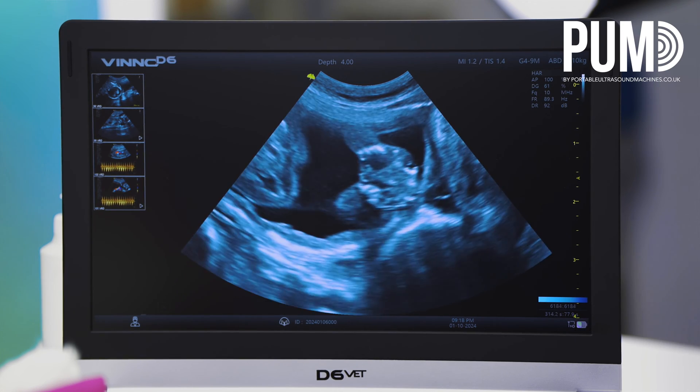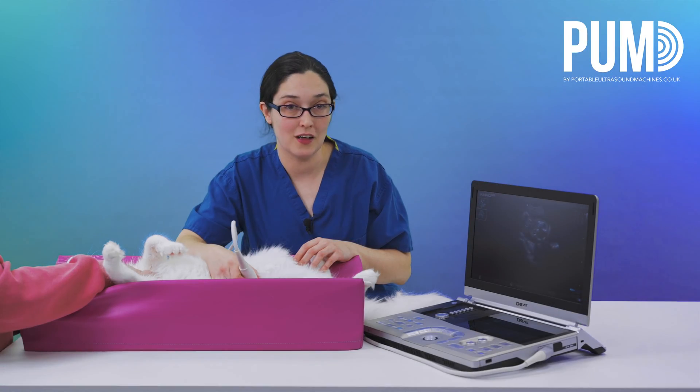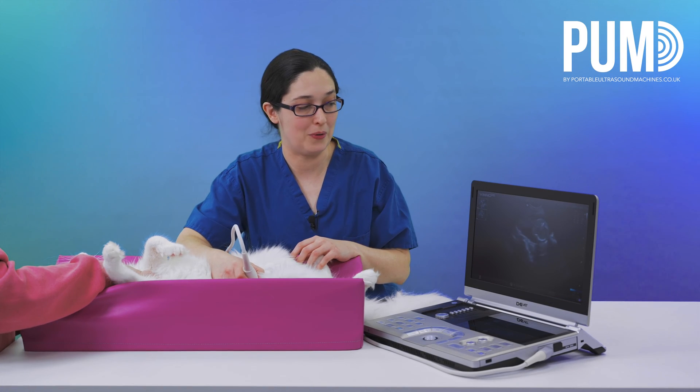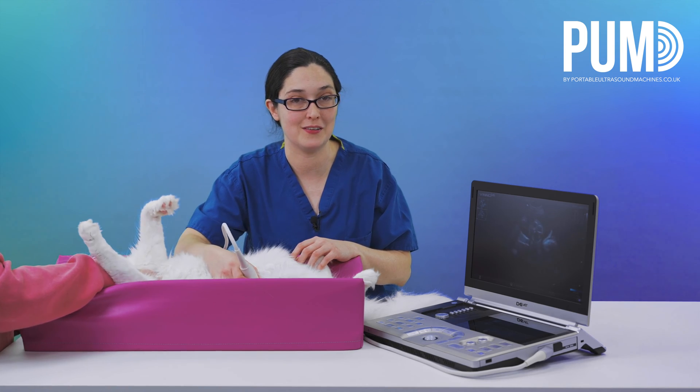Amazing, isn't it? I've never seen that detail on a scanner before. The colour Doppler is good as well. I'm excited to try this for cardiology to see whether the colour Doppler holds up, but on small animal pregnancy scanning I'm really blown away by this system.